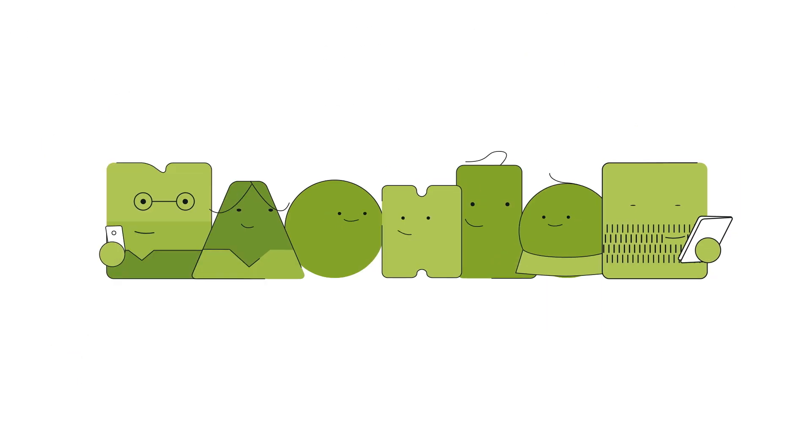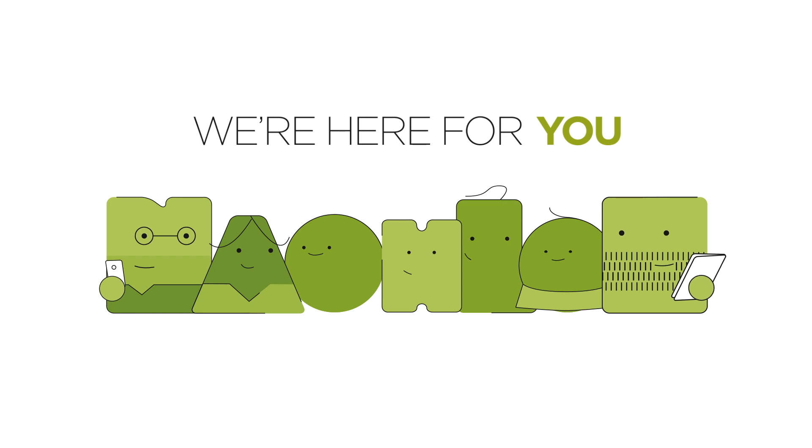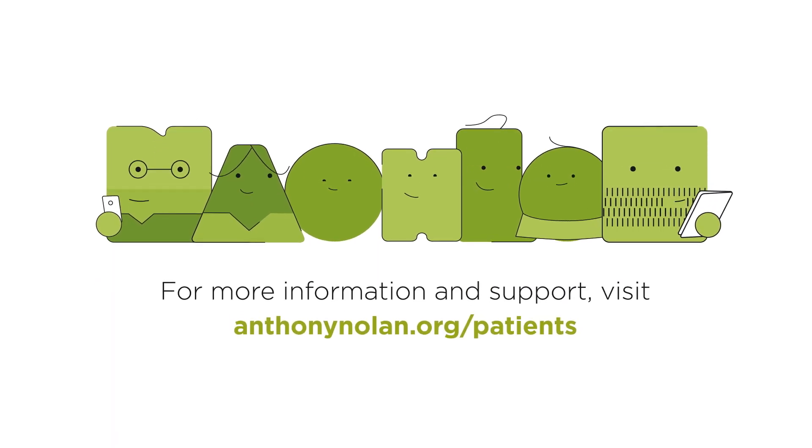If you'd like more information or support, the Anthony Nolan Patient Services team is here for you. Visit anthonynolan.org/patients.